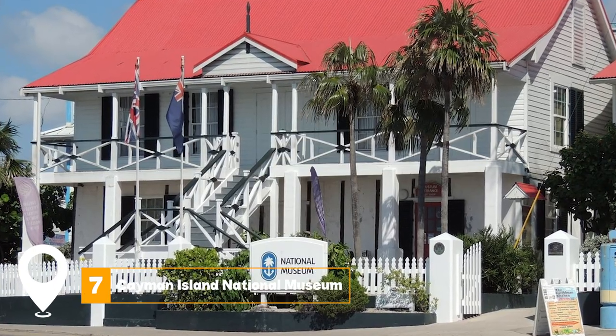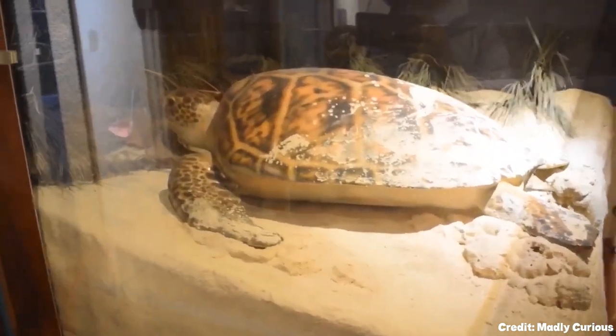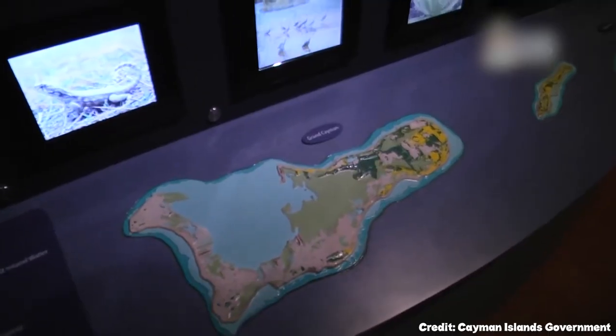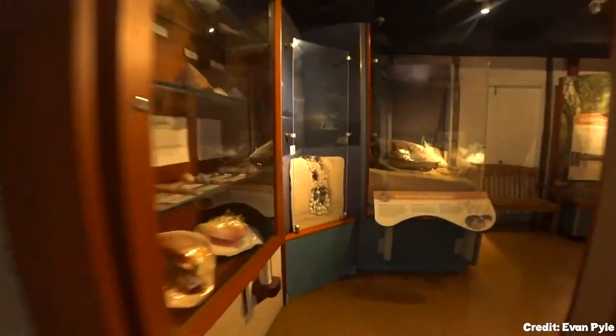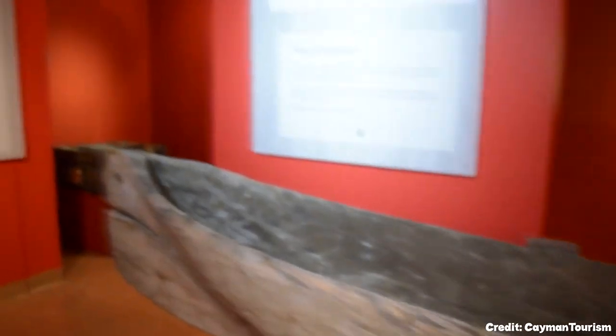At number seven, we have Cayman Island National Museum. Cayman Island National Museum preserves the rich history of the Cayman Islands. Located within the oldest public building on the Cayman Islands, this two-story building features six unique and regularly changing exhibitions all year round.